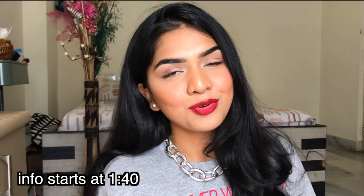Hi guys, welcome back to my channel. If you're new, I'm Akanksha. Before getting into the video, I want to give a big disclaimer: I'm not a dermatologist. This is just me sharing whatever knowledge and research I have about skincare ingredients.